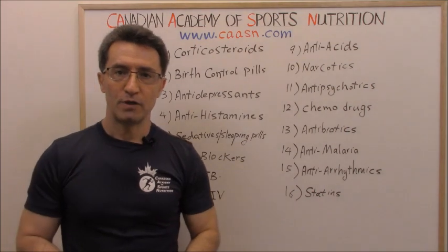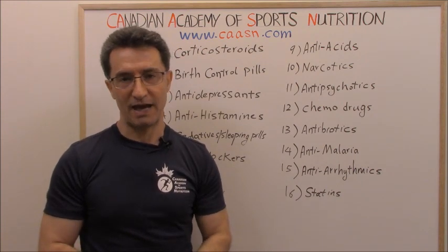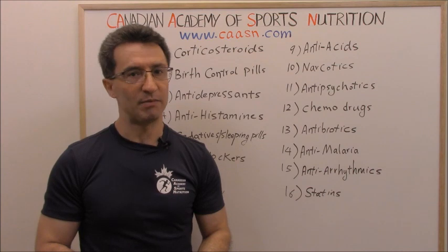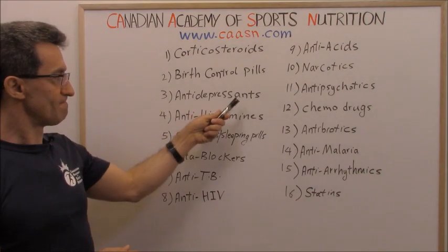Group two: birth control pills. If you are taking any birth control pill, or you are on hormone replacement therapy after menopause, your weight loss is going to be a big challenge and you might plateau very quickly.